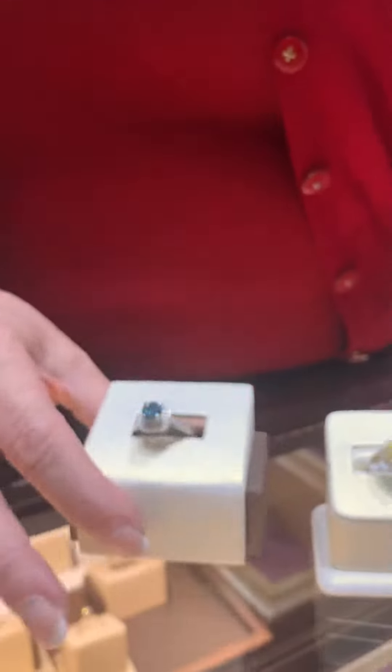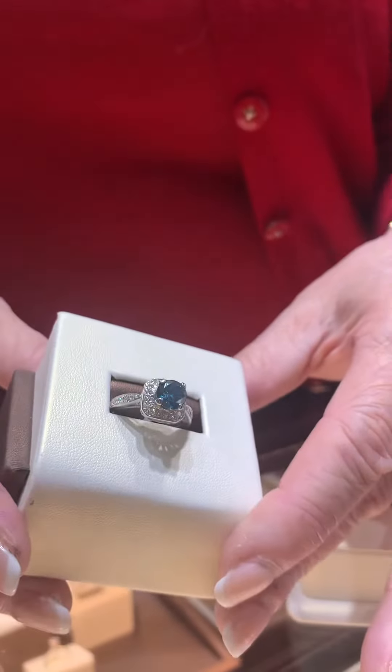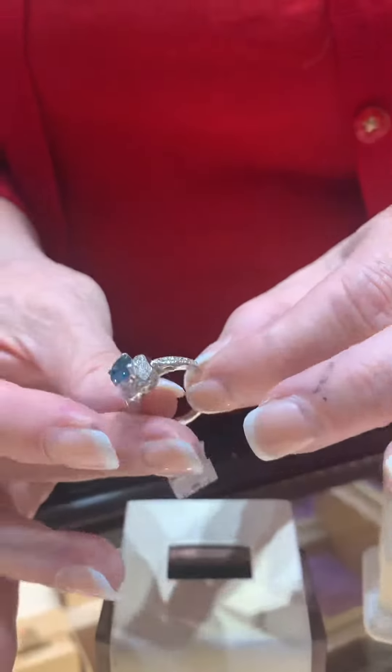Perhaps one of the rarest colored diamonds is the blue. This particular beauty is 1.25 carats with another half carat of stones in the band. It's 14 carat white gold.